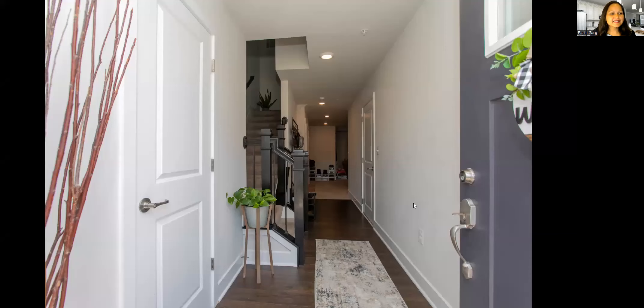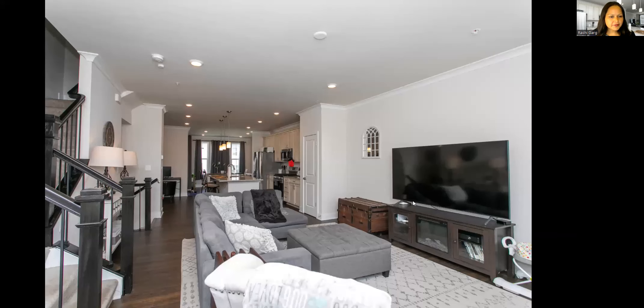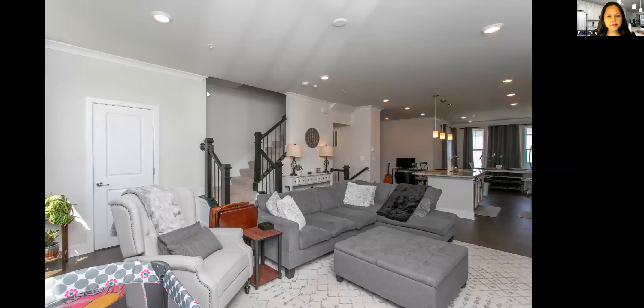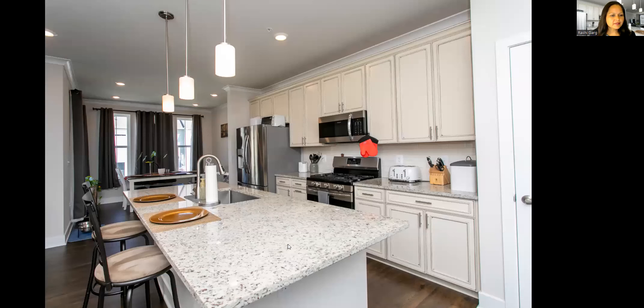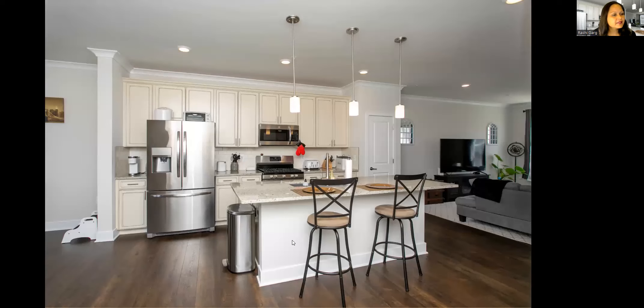Now we're looking at the photos of the home — the foyer and the beautiful living room, just different angles showing every view. You'll notice both this level and the lower level have recessed lighting, which is really nice. In addition to the windows, there's plenty of overhead lighting. The kitchen is beautiful — the white cabinetry personally makes the space seem even more bright and open with those lighter colors.